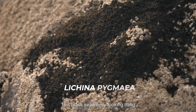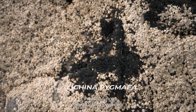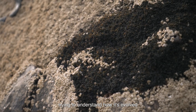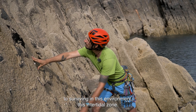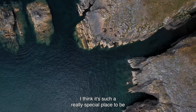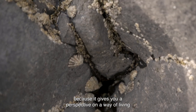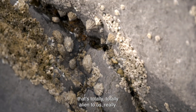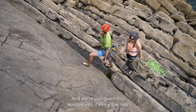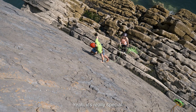This black seaweedy-looking thing is in fact a fungus called Lycanopygmaea. It's actually one of the things I work on, trying to understand how it's evolved to survive in this intertidal environment. I think it's such a really special place to be because it gives you a perspective on a way of living that's totally alien to us — we're just given this window into it every low tide to see what the underwater environment looks like. It's really special.